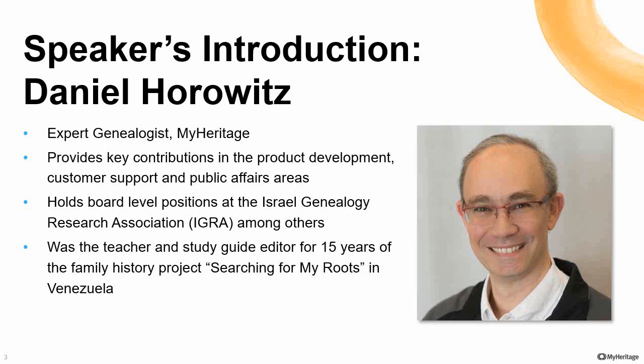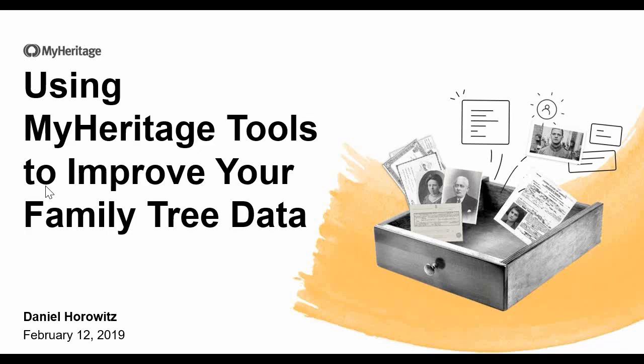Daniel, how are you? Welcome to the show. Very good, Jeff. Thank you very much. With all that introduction, it will seem almost that I don't sleep — but yes, I do sleep also. Right now I'm not sleeping. It's 9 o'clock here in Israel, and I'm ready to bring all of you the MyHeritage tools that you can use to improve your family tree data.